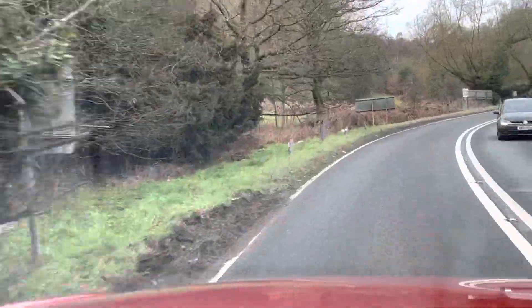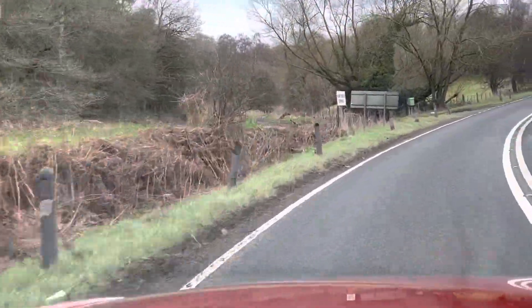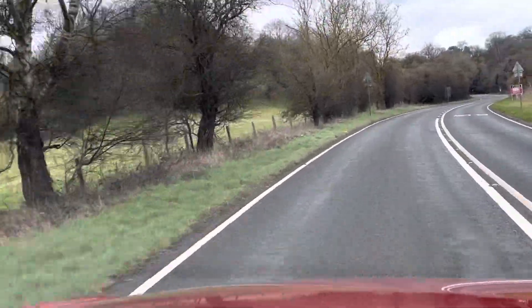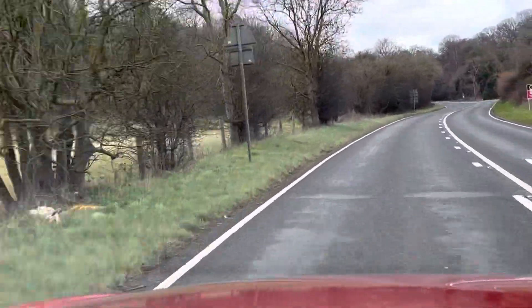It's a cloudy day. The sun has come out for a short while and then disappeared back in again. We've got to put up with a cloudy day, but at least it's not raining.